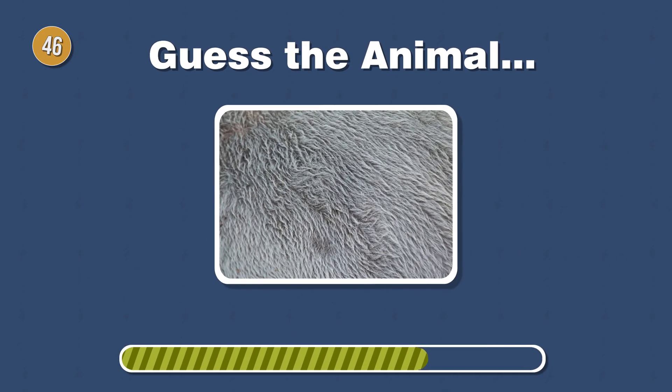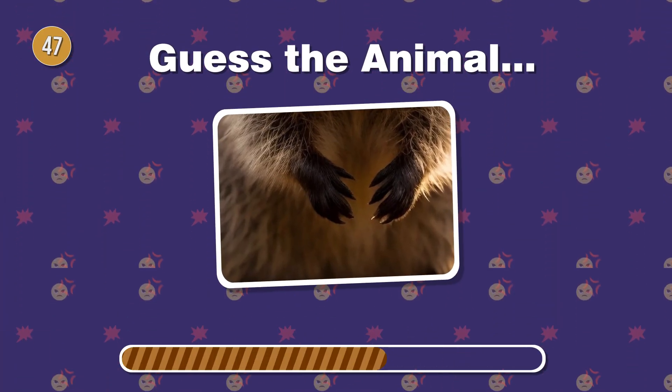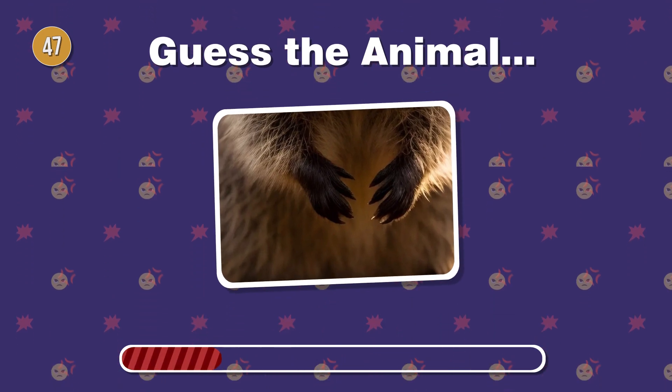This creature has coarse, bristly fur. What's the name of this unique mammal? Smile for the camera. This marsupial boasts soft, fluffy fur. What's its name?